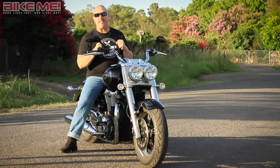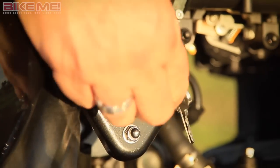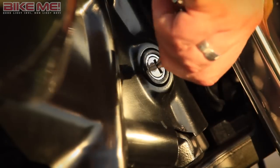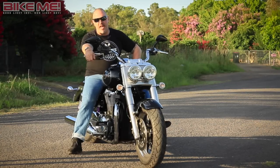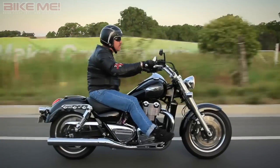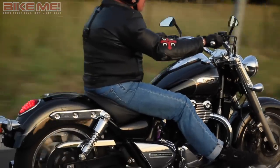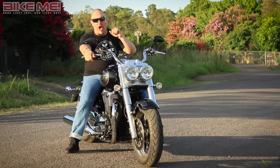Happily, the ignition key is easier to get to and intuitively turns on and off in the right directions. Sadly, there's another key that locks the steering. I do not know why a bike needs two different keys in 2015. Look, as far as cruisers go, it's a pretty damn good package, and certainly worth a look at if you're after a mile-munching, easy-riding twin that is not in the shape of a V. It's good to know that Thunderbirds are still go.